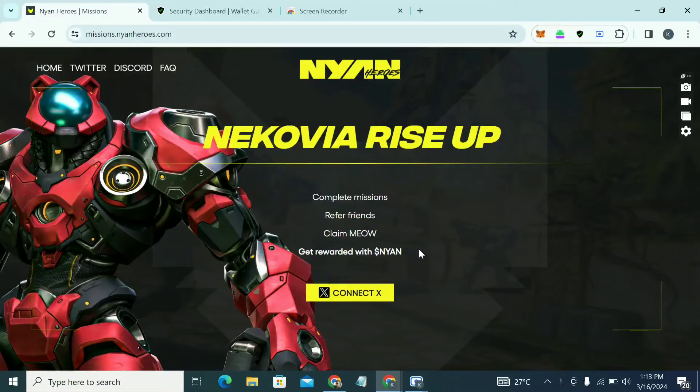Welcome guys, this is Crypto Talker right here. In this video we'll be talking about the Young Heroes mission.